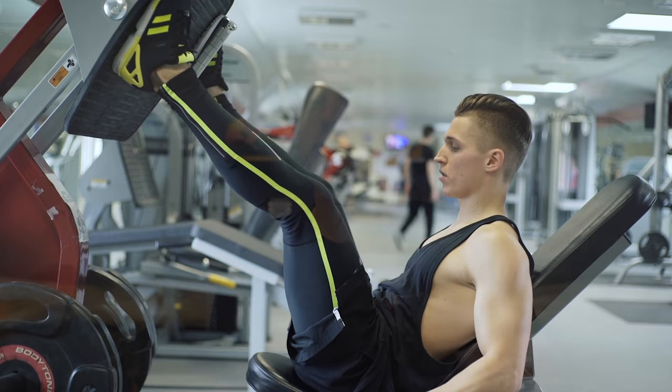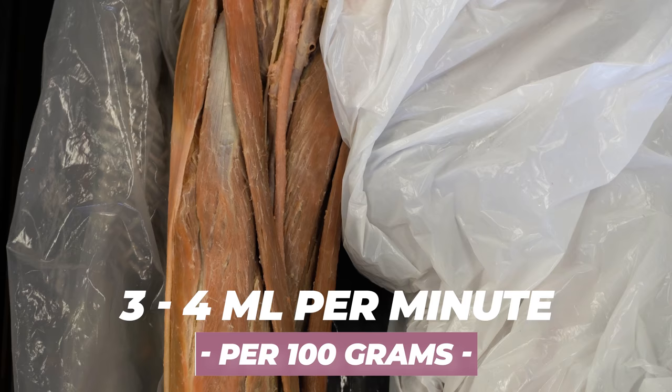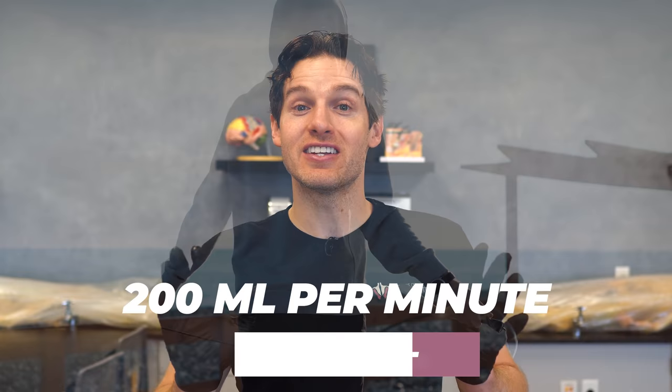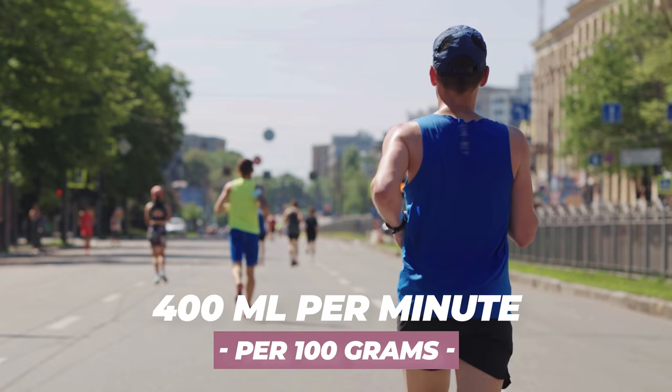Coming back to the heart and vasculature delivering blood effectively to an exercising muscle — as the quads began to exercise, oxygen demand increased dramatically and therefore a need for more blood to that muscle tissue. But how much of an increase in blood are we talking? At rest, the average blood flow is about three to four milliliters per minute per 100 grams of muscle tissue. But when we exercise, that can increase up to 200 milliliters per minute in that same 100 grams of muscle tissue. And they've actually measured in the quadriceps of elite marathon runners a change of up to 400 milliliters per minute in that same 100 grams of muscle tissue — that's crazy.